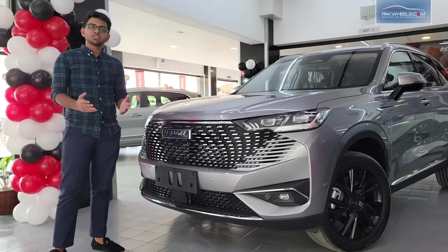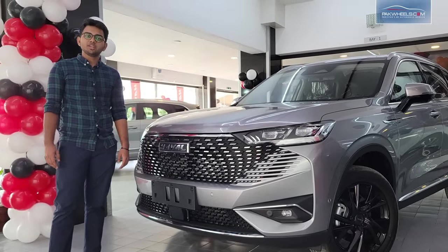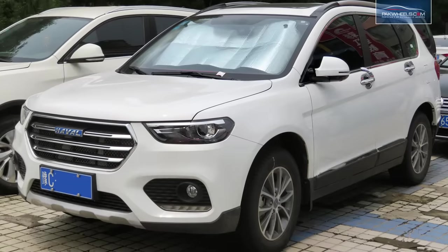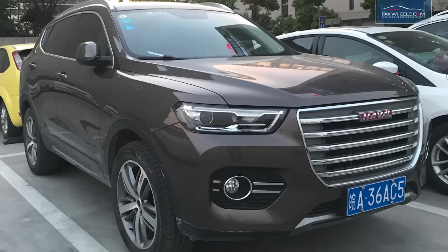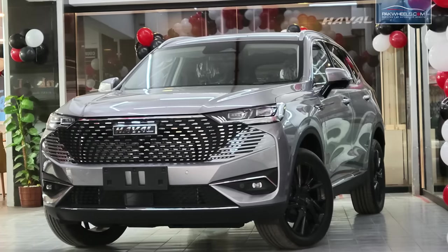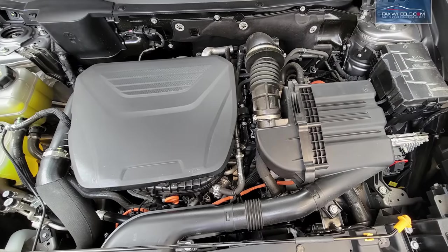If we talk about the history of the Haval H6, the first generation was in 2011 and was a great success in the Chinese market. The second generation was in 2017, and this is the 2022 third generation model.